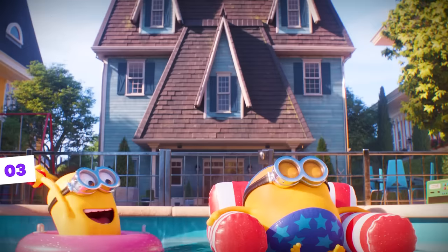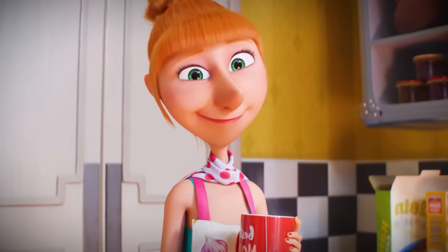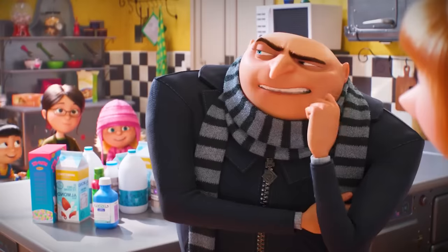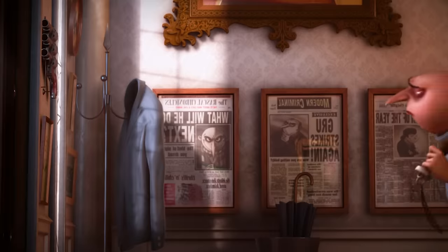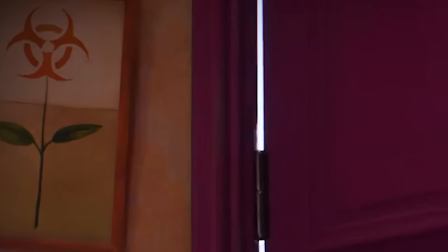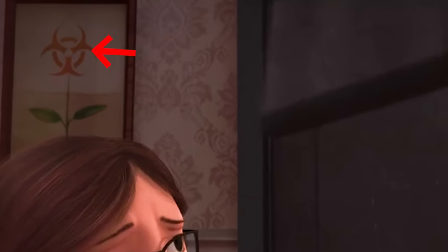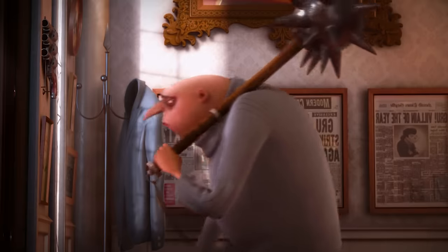One thing we can notice is that after adopting the girls, Gru improved the decoration of his house, which used to look like a dungeon on the inside. But a decoration detail present in the first film can be seen again in the fourth film's trailer. We notice a framed flower painting, but if you look closely, it's not an ordinary flower — it's a radioactivity symbol in a villainous style. This is exactly the same flower that was there the first time the girls entered their new home in the first film.